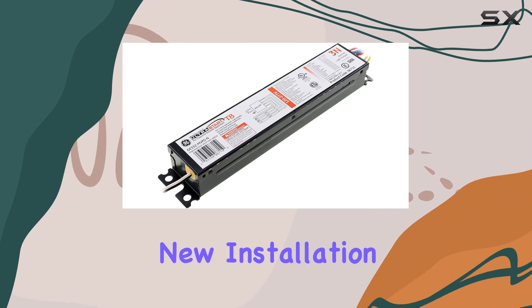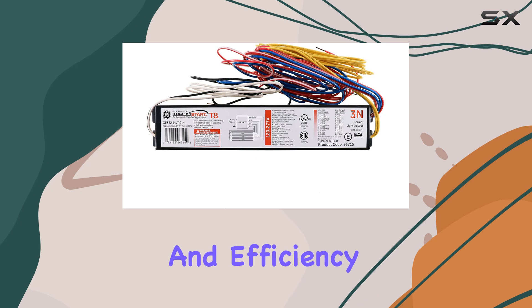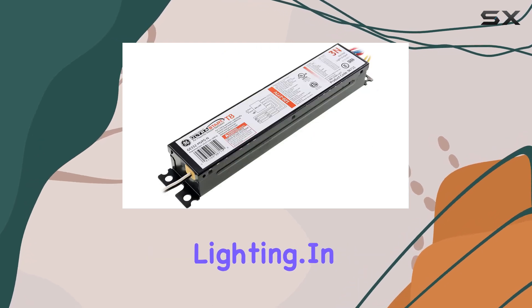This compact size ensures easy installation in various fixtures without compromising on performance. Whether you're working on a new installation or upgrading an existing system, this ballast provides the reliability and efficiency needed for consistent lighting.